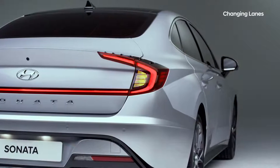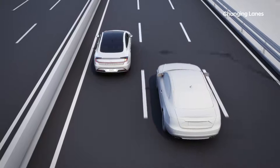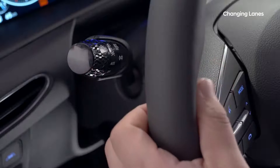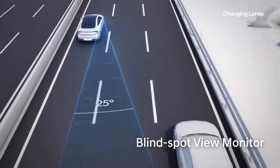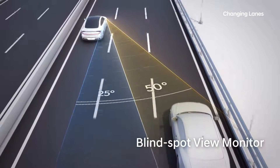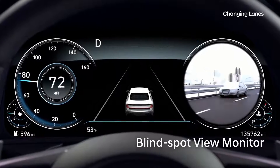Blindspots can be hazardous when changing lanes. Now you can be safer with the Blindspot View Mirror. The image from the side cameras appears on the instrument cluster when the turn signal is on. With a 25-degree wider view than standard side mirrors, the cameras enable you to see the adjacent lane as well as the lane next to it.